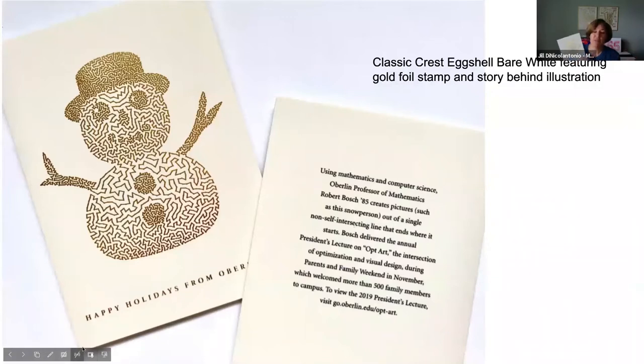This next one came from Oliver as well — this is Oberlin College, a pretty academic liberal arts college with a lot of cerebral thinkers. It's printed on a toothy eggshell finish in Classic Crest in that subtle bare white shade — a nice soft white, not really yellow. This is actually a continuous line illustration predicated upon one of the professors of mathematics — like an algorithm — and I just thought it was so cool, really fitting the client's base and reflective of the college and what they're about.